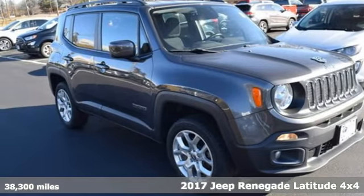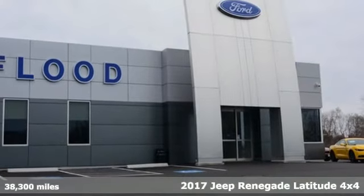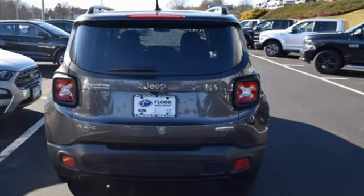Here's a 2017 Jeep Renegade. In the city or in the country, embrace your pioneering spirit in this Renegade, and it comes with all the amenities you need.